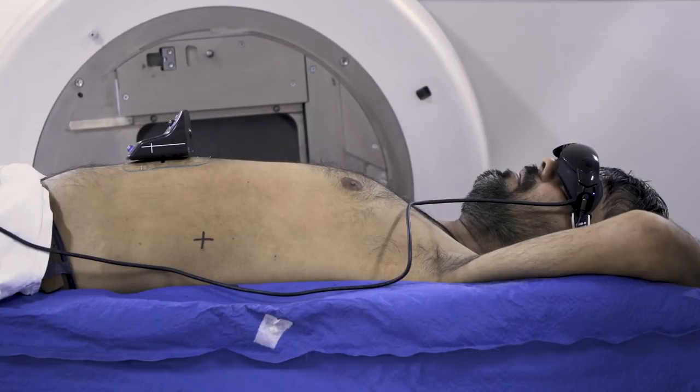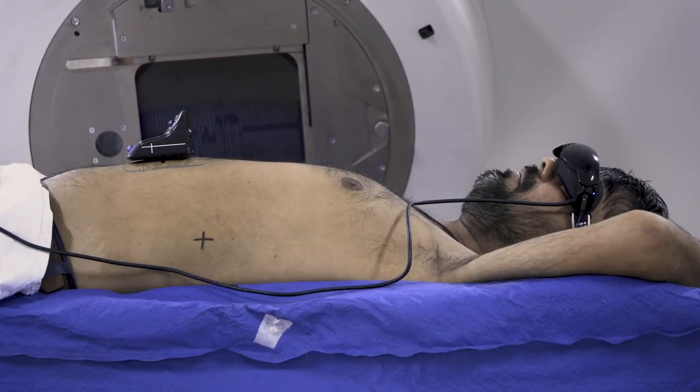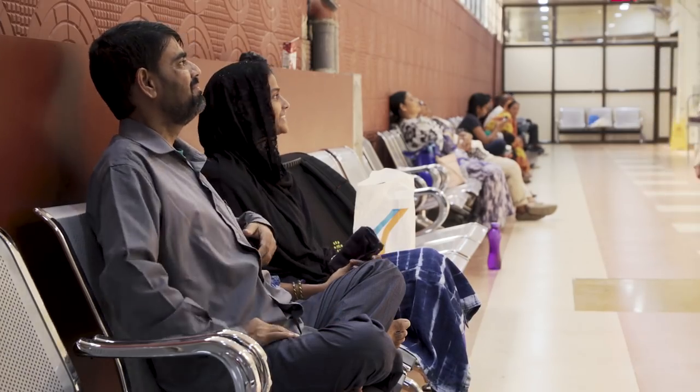This makes treatment faster and more effective, with less side effects, and in some cases can buy even an advanced cancer patient valuable time.